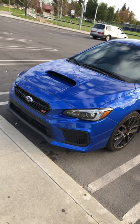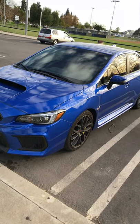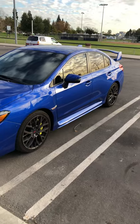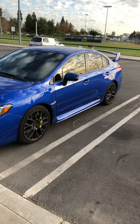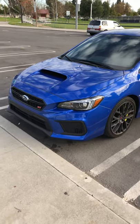Hey, what's up YouTube, Carlos here with my 2019 STI. It's been a while — I haven't made an update in a couple months, and that's pretty much the reason for my video today: to give you guys an update on my 2019 STI.